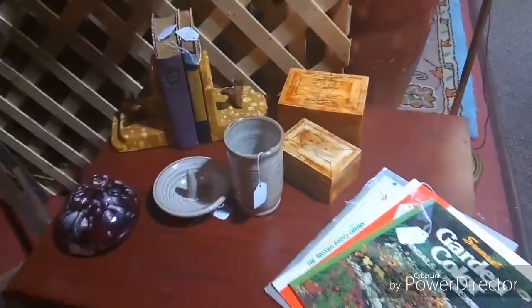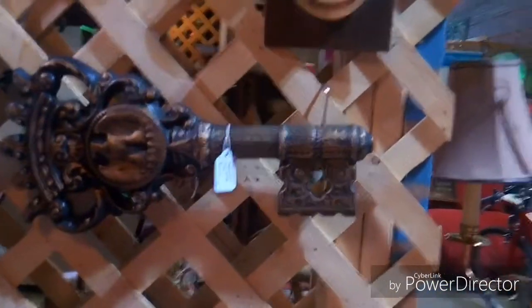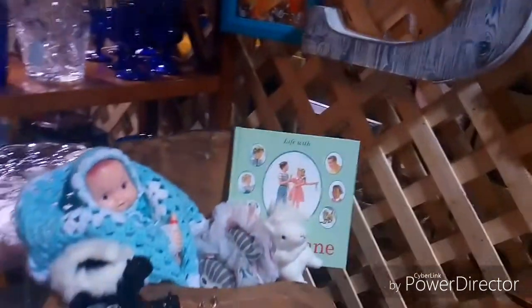Hi guys, welcome back to my channel. I'm sorry it's taken me a while to get back with you, but today I'm going to be showing you my antique booth. This is when I first set it up and it wasn't exactly complete, but this is what I had for the time being. I have a second video that will play right after this one, where you can see that several things had already sold a week later when I went back to add some items.